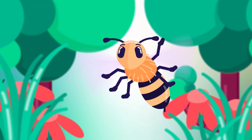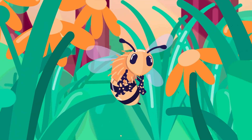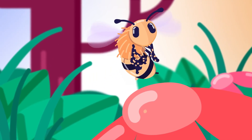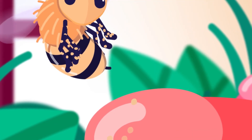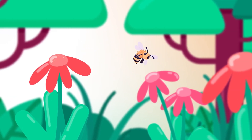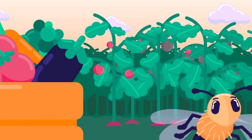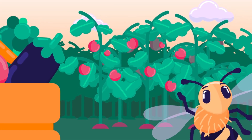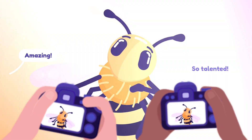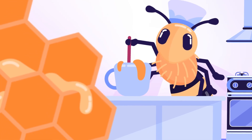Hiya kids! Are you ready to learn all about bees? Bees are what we call pollinators, and this means that they work together with plants to help them make seeds, which can then grow into brand new plants. Bees do all of this by flying around and carrying pollen from flower to flower to flower. If you've ever had a yummy fruit or vegetable, that was probably thanks to a bee pollinating them. Bees are pretty special. However, they do have some other talents, like making sweet honey from the nectar found in flowers.